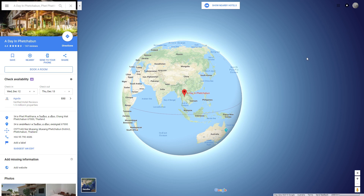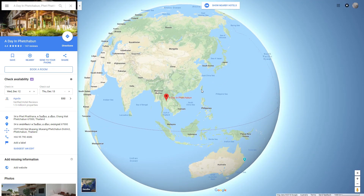When I was in Thailand in September, I stayed at Pechabun on the 21st of September at a place called A Day in Pechabun. They tell us that the Earth is a globe, as you can see on this Google Maps representation, but we don't have to necessarily take their word for it. We can do some observations which can test whether the Earth is a globe or flat.